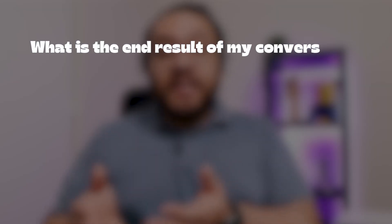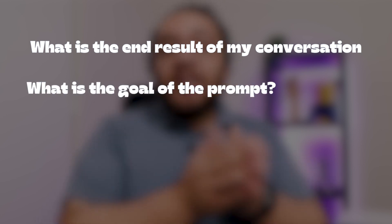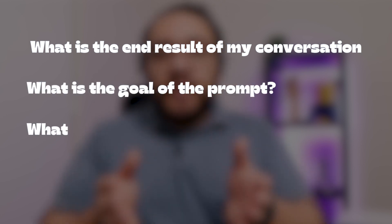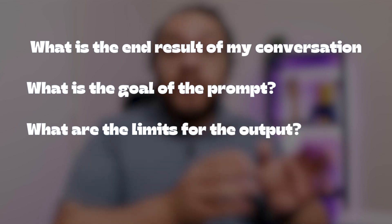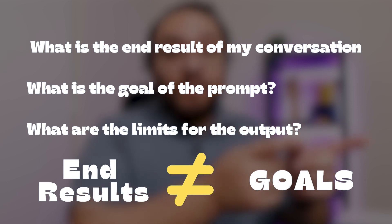Once we understand what prompt engineering is, we can try to create our own versions. Before going to ChatGPT for any answers, I pose myself these questions: What do I want as an end result of the conversation? What is the goal of that prompt? Then I would try to figure out the boundaries and limits for that output. Remember, end results and goals are two different things here.